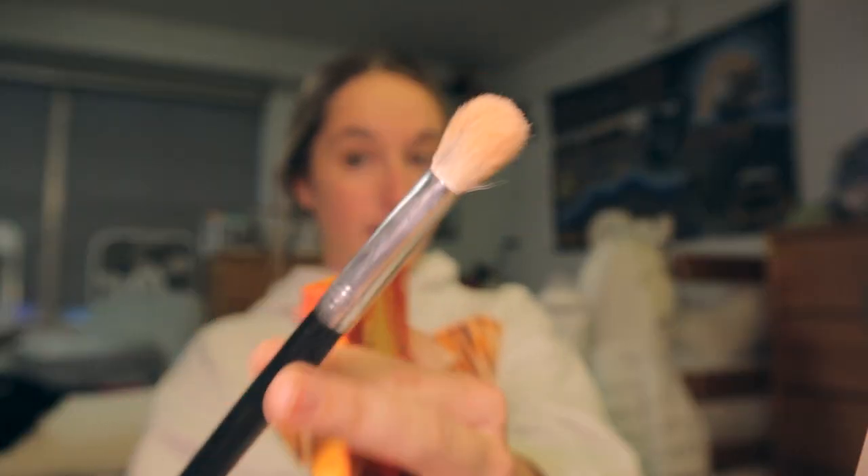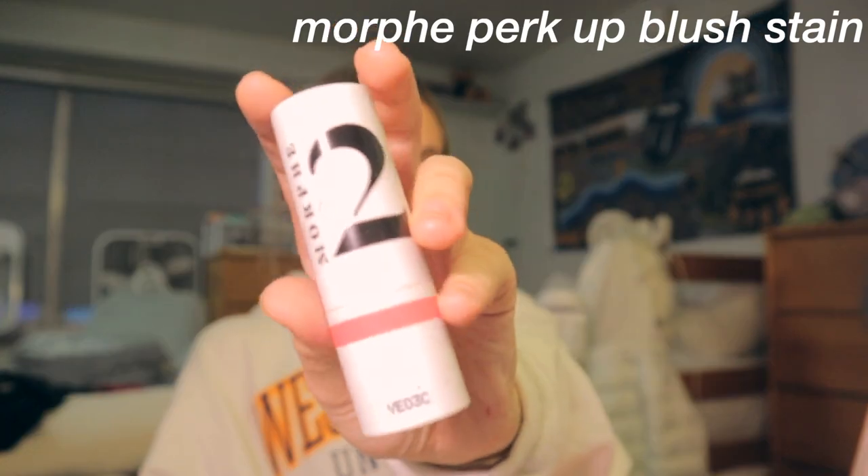Now we're going to use the same palette for my highlight. I take this other brush from Morphe — it's a fatter version of the other one. Oh wait, I forgot to do my blush first! This is the Morphe blush — I think this is Charlie D'Amelio's line — in the shade Rosy Wishes. I love it. I put it on the bridge of my nose and going down the sides to get that sun-kissed look, then up on my cheekbones. It looks so much darker on camera than it does in person, but trust the process!